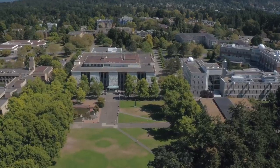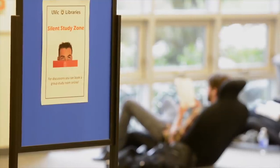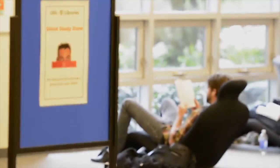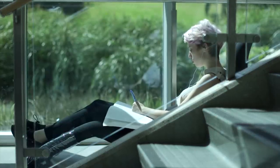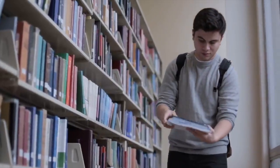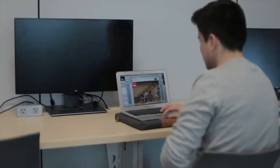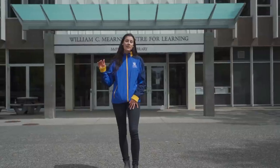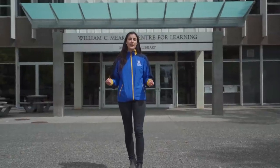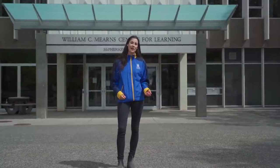The library has four floors with a study spot for everyone. If you need silence, the basement or third floor is ideal. If you don't mind a little chatter, the first floor is a good start — it also has plenty of computer desks, both Mac and PC. The second floor is great for group study, with lots of tables and a brainstorming atmosphere.